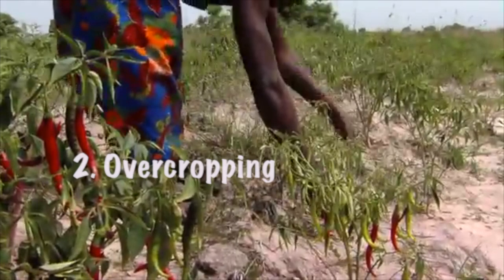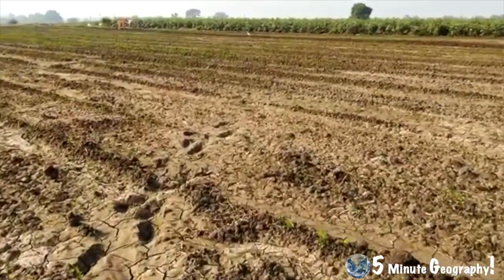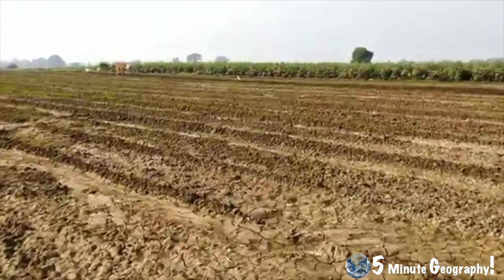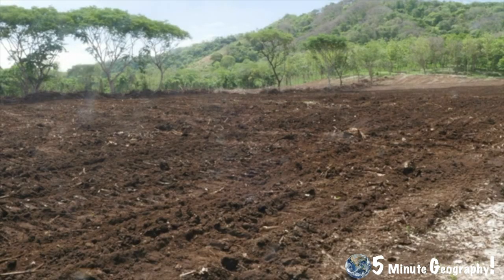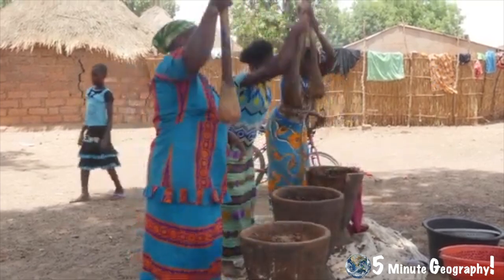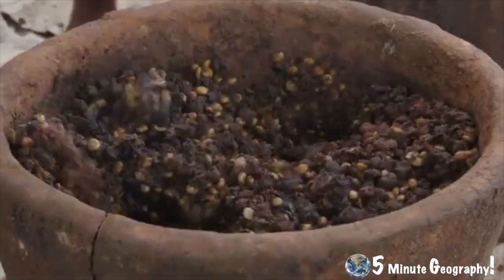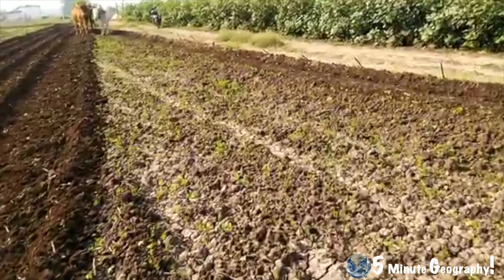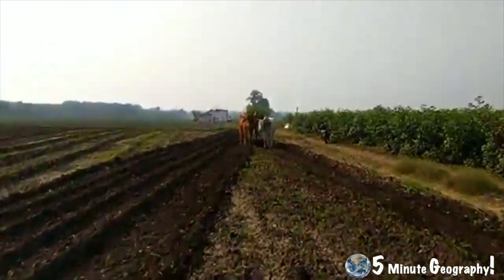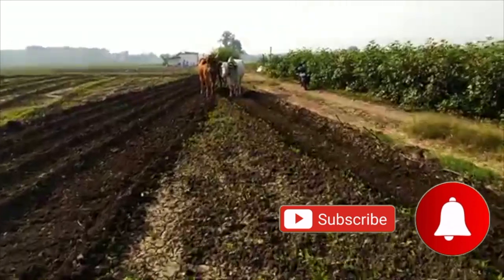Overcropping occurs when land is continuously farmed which drains nutrients from the soil, making it less fertile. The soil becomes dry, dusty and is easily removed by wind and rain. Like overgrazing, overcropping has been caused by rapid population growth in the Sahel region. This has increased the demand for food. Despite improvements in farming methods, many areas of the Sahel are being continuously overcropped and not properly fertilized.